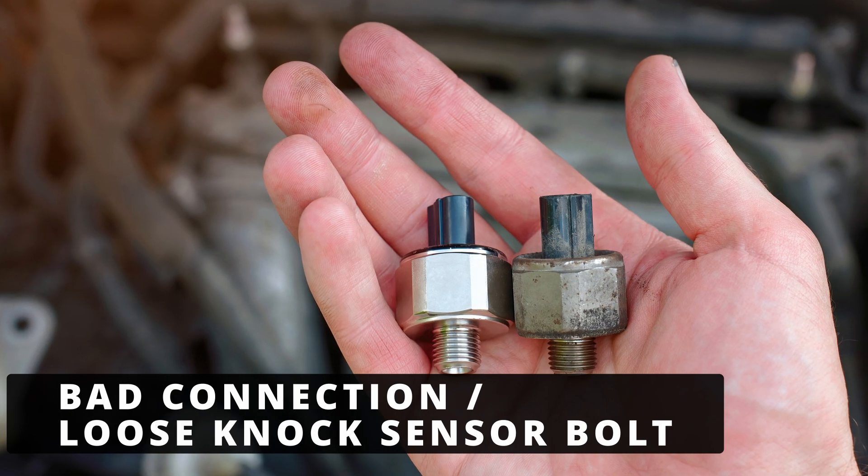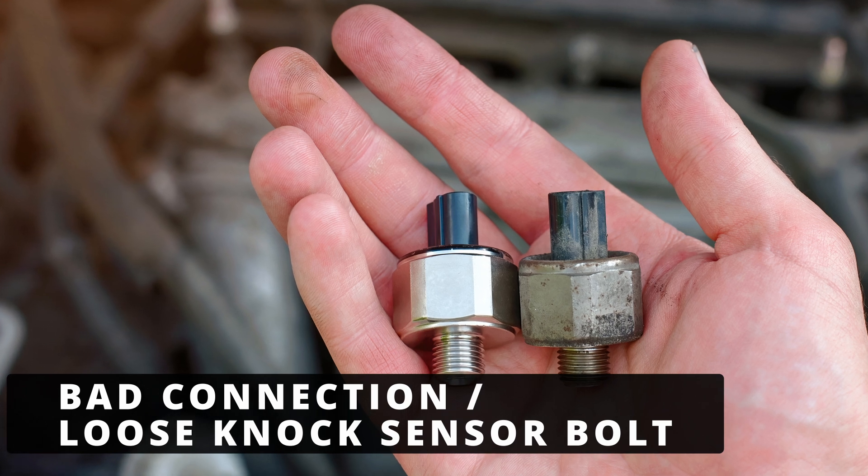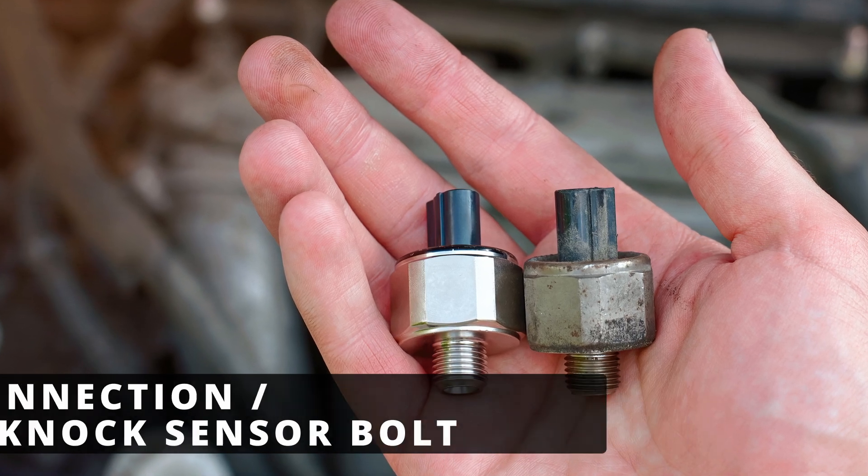The third cause could be a bad connection or a loose knock sensor bolt. If it's loose or not making good contact, the readings will be off.